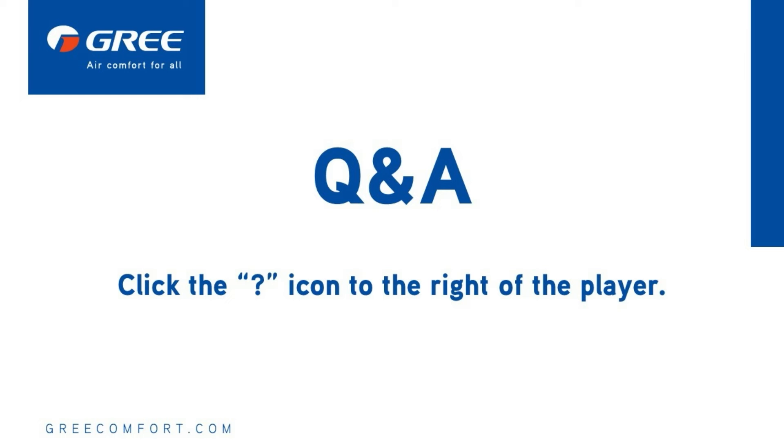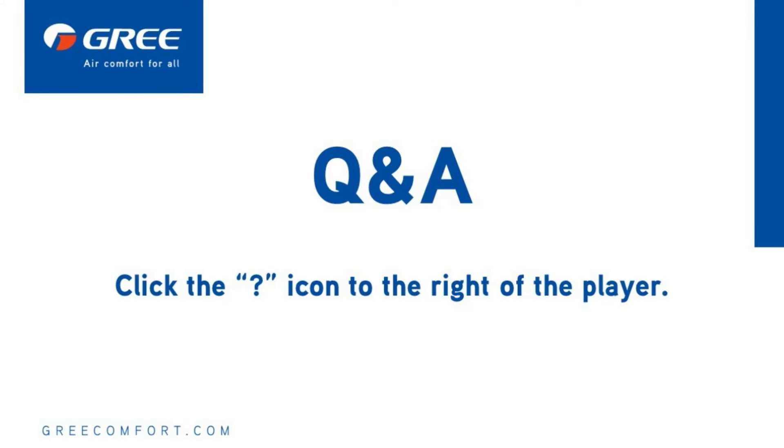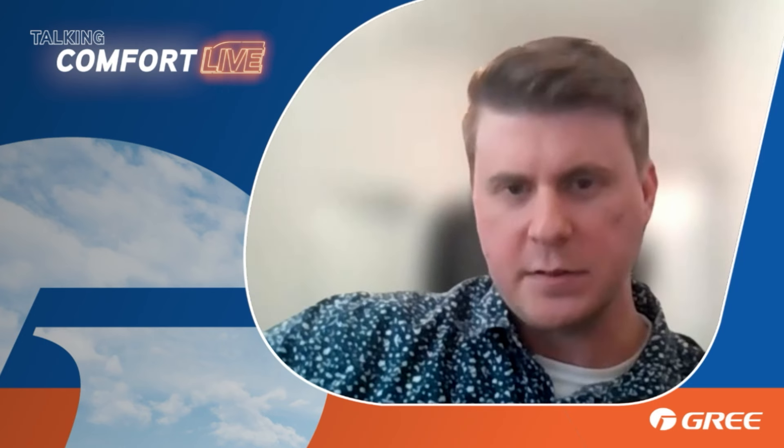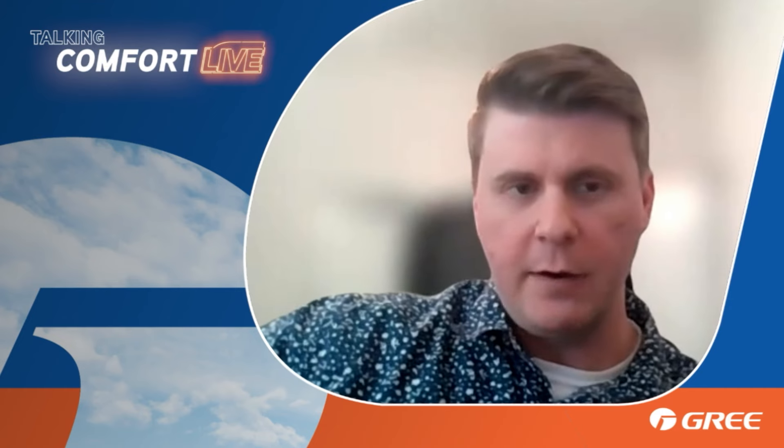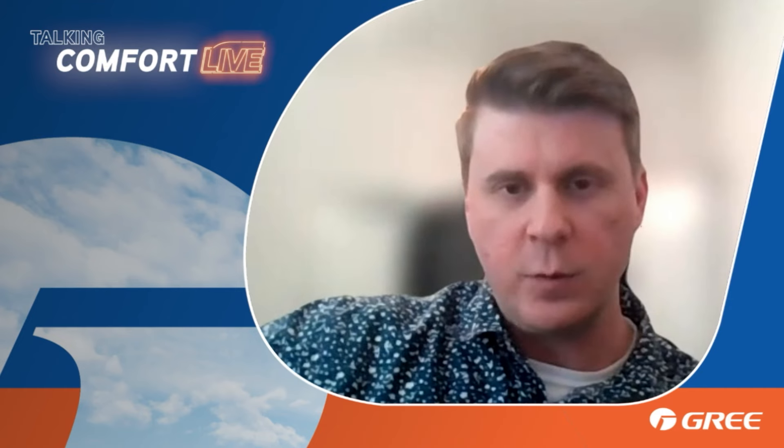A question from Jared Shinko at Ariat Mechanical Services for Justin: will the air sensors for R32 refrigerant and other necessary safeties be GREE parts or aftermarket? The refrigerant leak detection sensors for the new R32 units will be included in every air handler — those safeties will be built in and come from the factory that way.